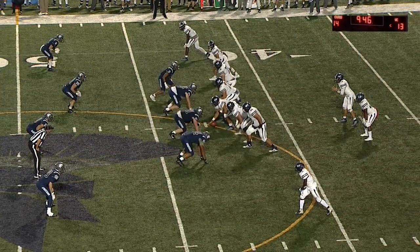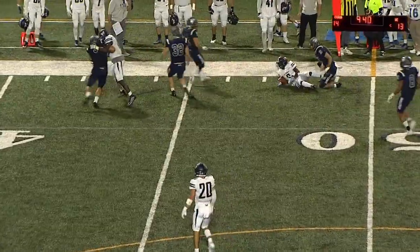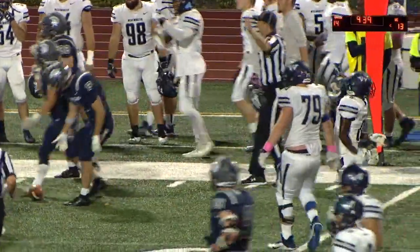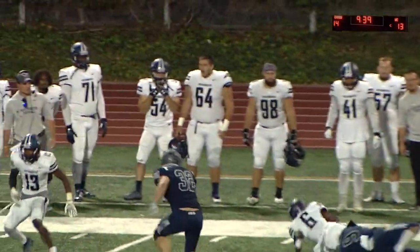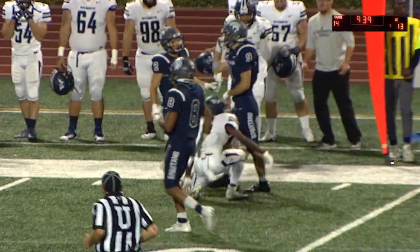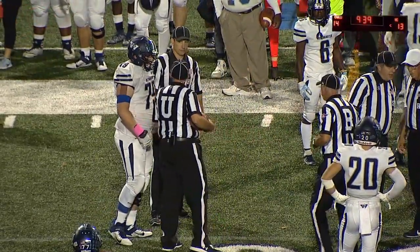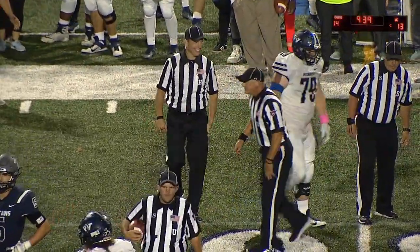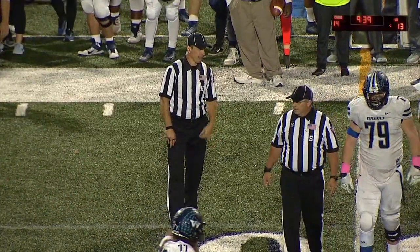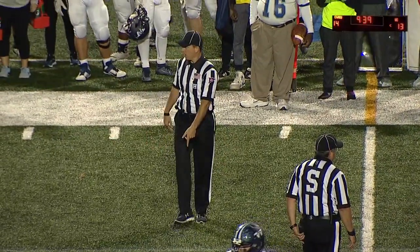Second and eight from the 43 — Konechka looking underneath, high throw but pulled in by Antoine Jones, and a good run afterwards moves the chains. There's a personal foul — someone's getting a little chippy, but someone just cost their team 15 yards. These are critical mistakes at the end of the game.